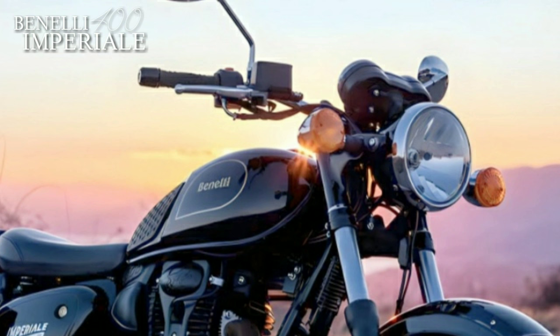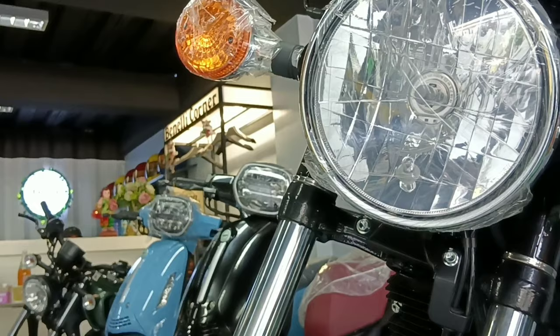Ladies and gentlemen, all hail to this royal classic back from Benelli — the Imperiale 400.